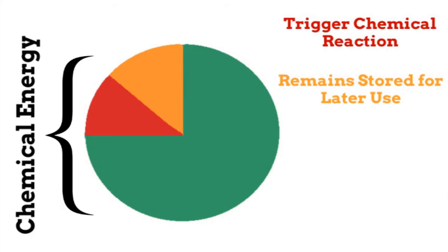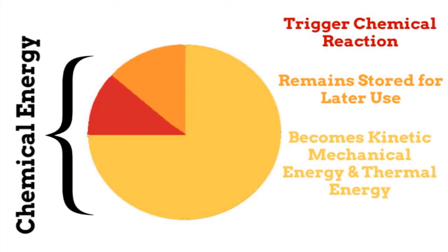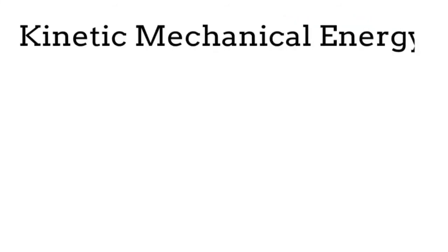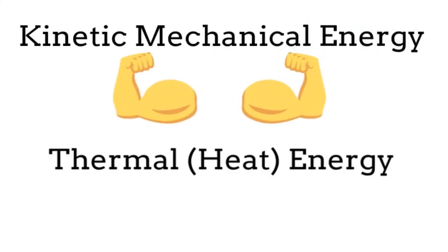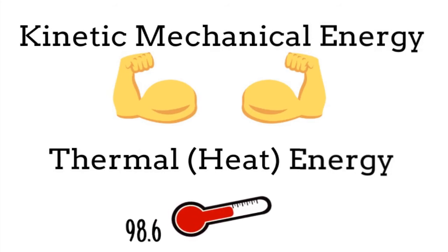The rest of the energy is transferred into kinetic mechanical energy and heat energy. The kinetic mechanical energy allows us to use our muscles, and the heat energy — or thermal energy — keeps our bodies at a healthy temperature around 98.6 degrees.